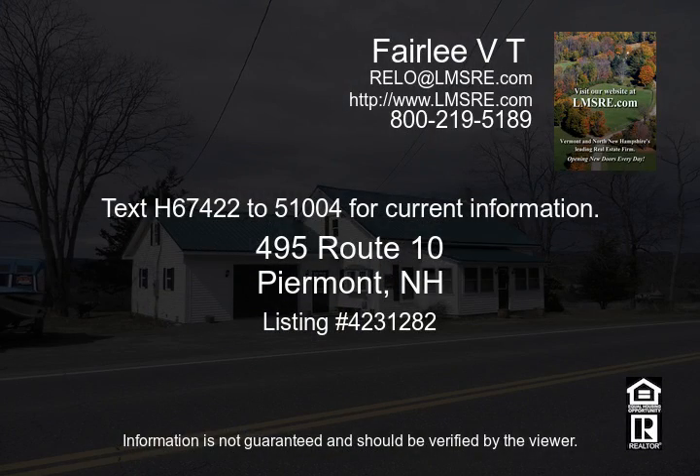Text H67422 to 51004 for current information.